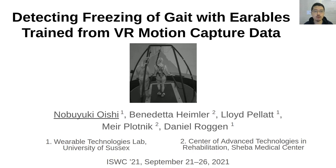People with Parkinson's often have difficulties in walking. As you can see in the video, the gait of the person on the treadmill suddenly gets unstable in the middle of walking. This is called freezing of gait, or FOG for short. And we want to detect this freezing of gait with an earable device.